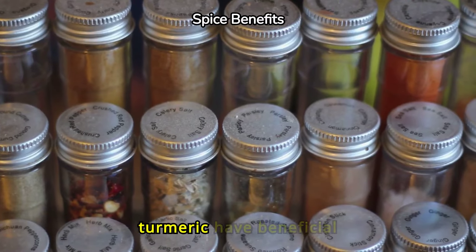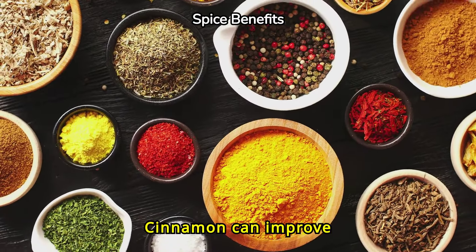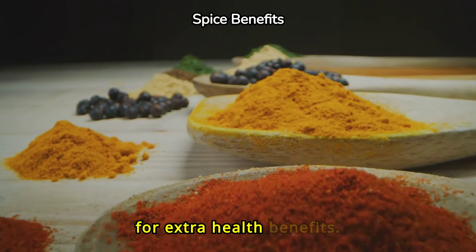Spices like cinnamon and turmeric have beneficial properties. Cinnamon can improve insulin sensitivity, while turmeric has anti-inflammatory effects. Add them to your meals for extra health benefits.